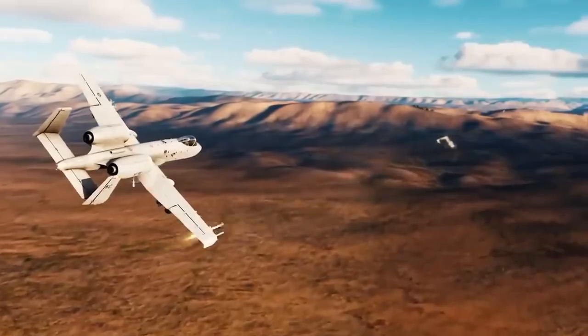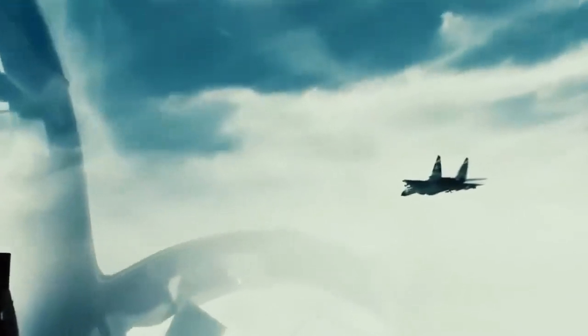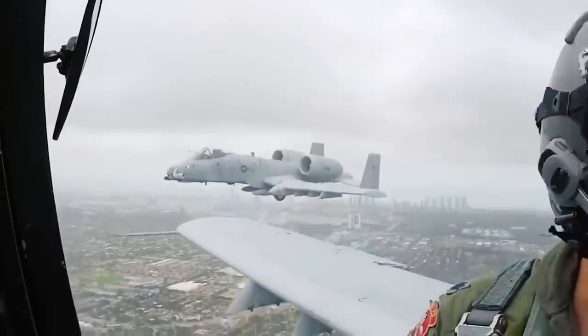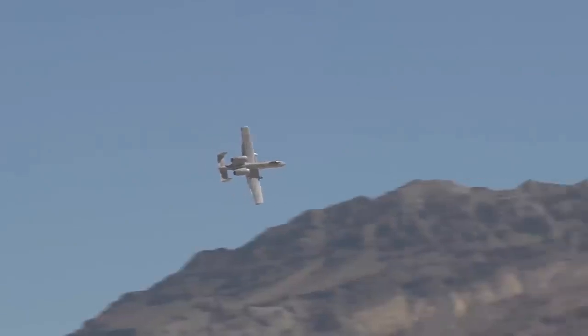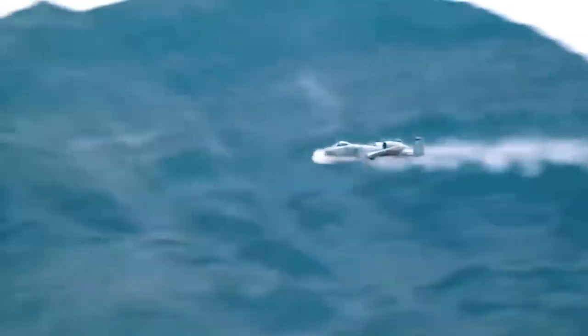The A-10 Thunderbolt II is a single-seat, twin-turbofan, straight-wing, subsonic attack aircraft that is not equipped with stealth capabilities, so it cannot sneak up on the enemy. This aircraft can fly low while firing accurate weapons. Apart from the name Thunderbolt, the A-10 was also nicknamed the Warthog by its pilots and crew. This aircraft was greatly feared by enemy armored vehicle crews because its thunderous arrival was like a rain of fire falling from hell.